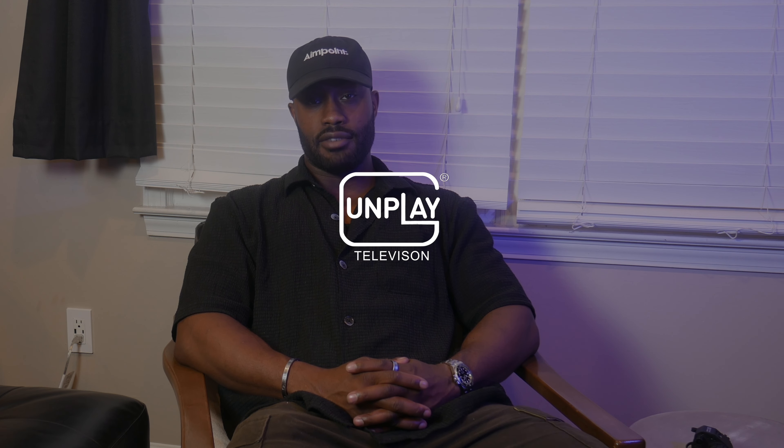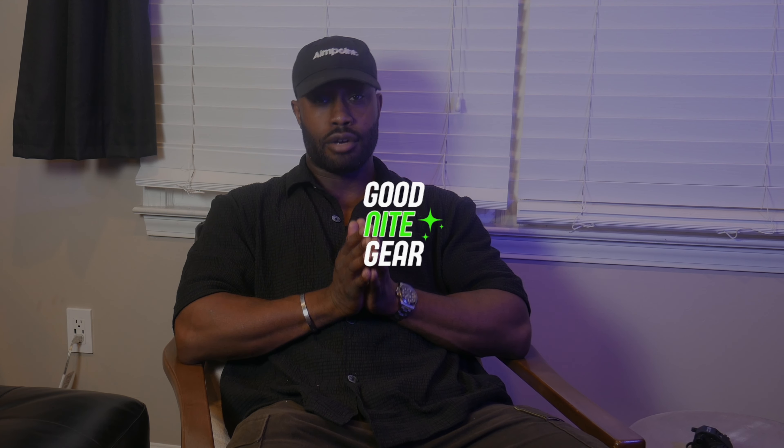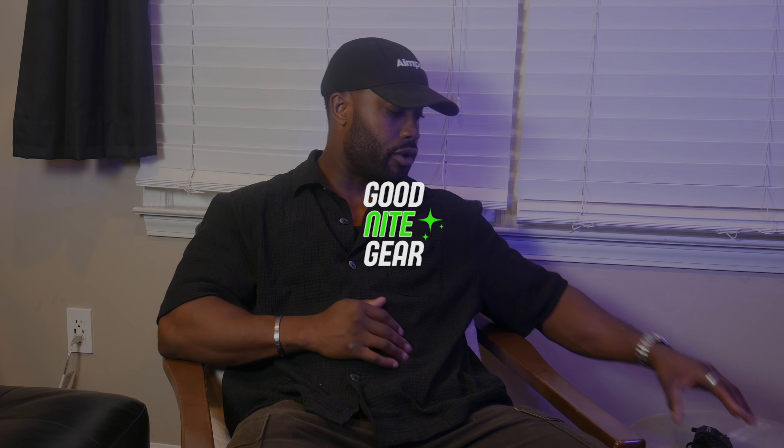Welcome back to the channel. You're watching Gunplay TV, and today I've got something all new, once more, from the guys at Good Night Gear. Off the bat, you already know we're getting ready to talk night vision, and today we've got the ADNV G14 SE.